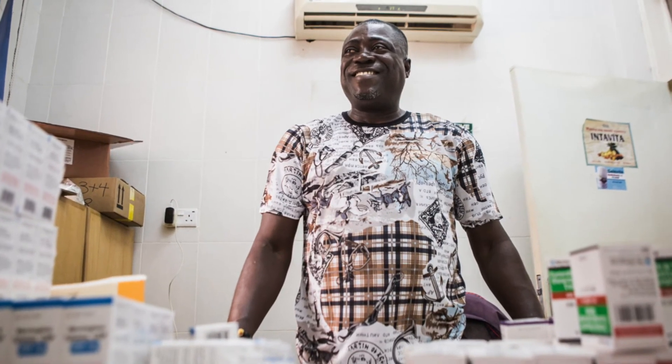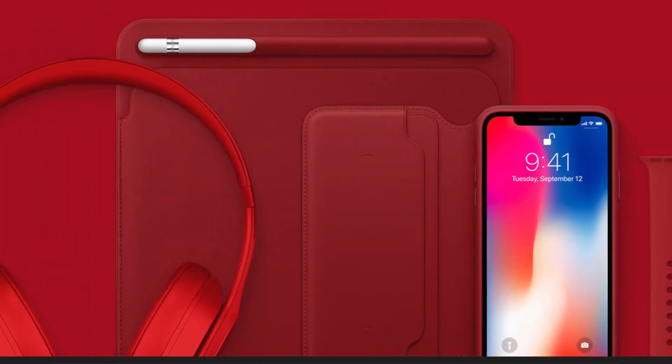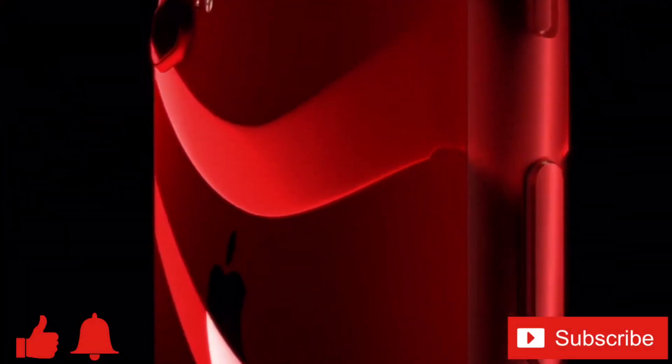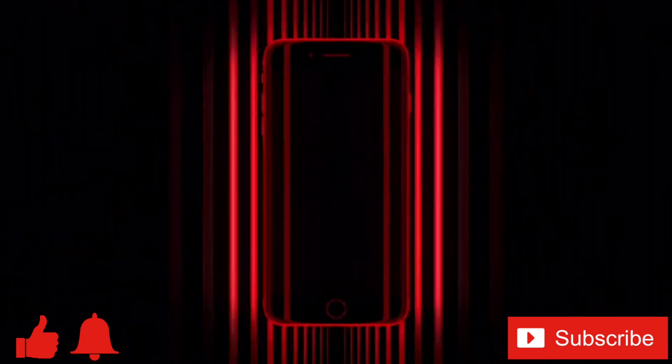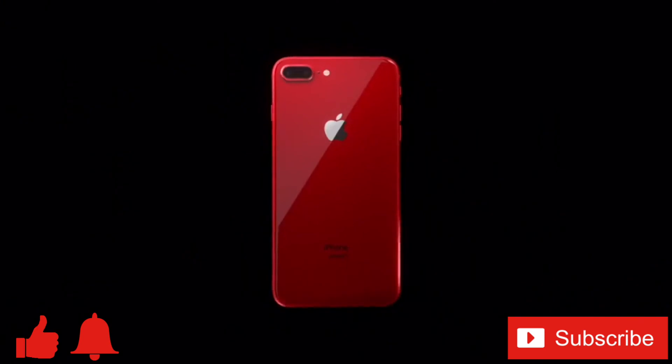Whether you're interested in the charity aspect or just the cool looking red products, cases, and accessories, they're worth checking out. If you enjoyed this video or found it helpful, feel free to give it a thumbs up, and don't forget to ring that bell and subscribe for more tech videos including tech how-tos every week. As always, thanks for watching and we'll see you in the next one!